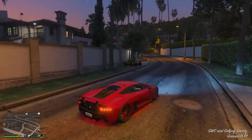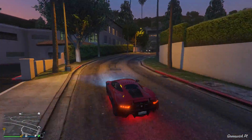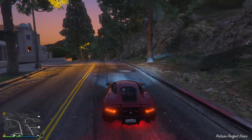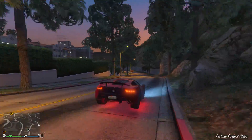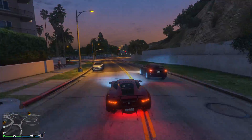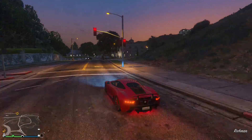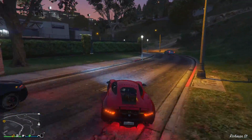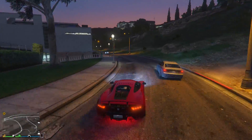But just before we begin, I want to point out I'm not saying the XA21 is not a good car, because it is. I personally love it, I think it looks awesome, it has loads of cool customisation options and it's perfect for racing. But there are a few things, some small, some big, which kind of let this car down. So let's get straight into things and start with its price.